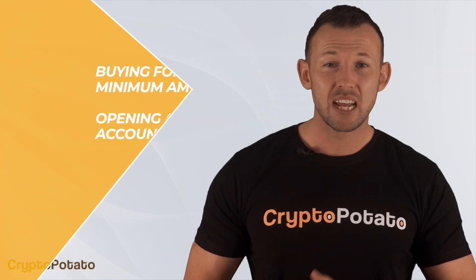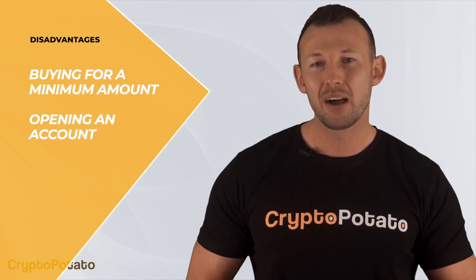In the traditional financial world, you can get exposure to the price of gold without having to physically own it by buying ETFs and CFDs which track its price. But ETFs and CFDs have some disadvantages, such as having to buy for a minimum amount, having to open up an account with a regulated broker which takes time, effort, and sometimes excessive documentation. Crypto is a lot simpler. Meet the gold-pegged cryptocurrencies.